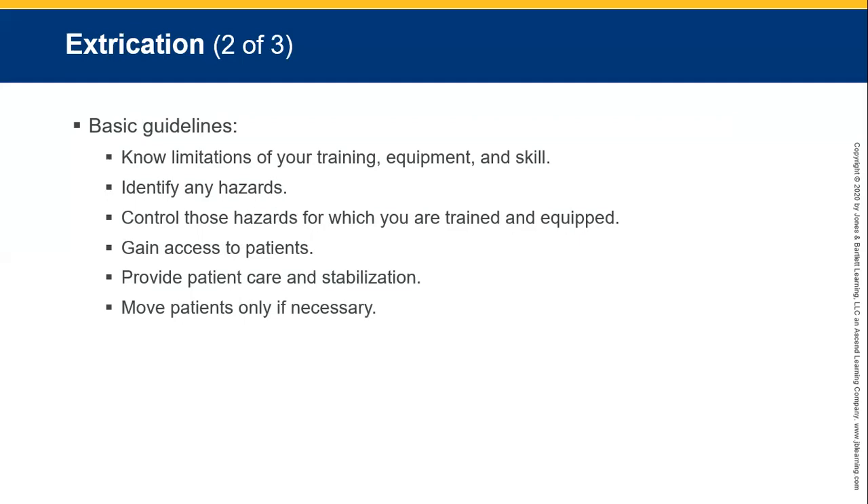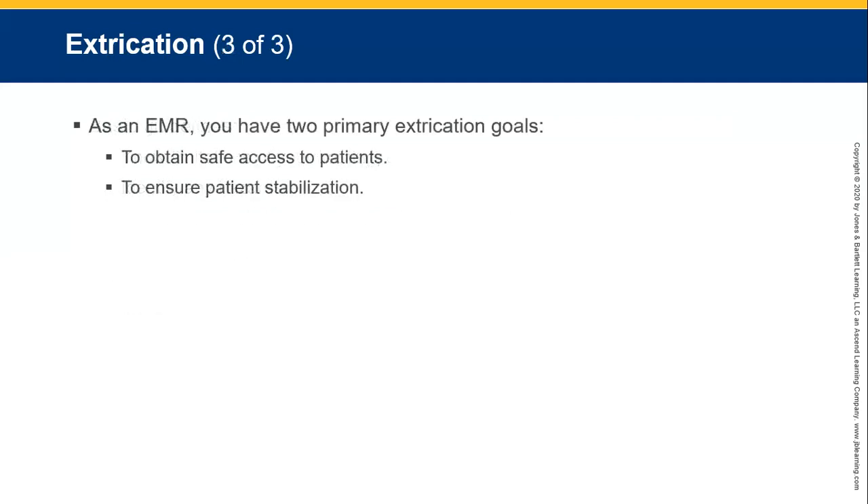You need to gain access to the patients and provide patient care and stabilisation. Move patients only if your life or their life is in danger. As an emergency medical responder, your two primary extrication goals are safe access to patients and ensuring the stabilisation of the patient.